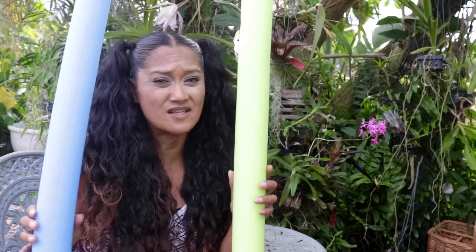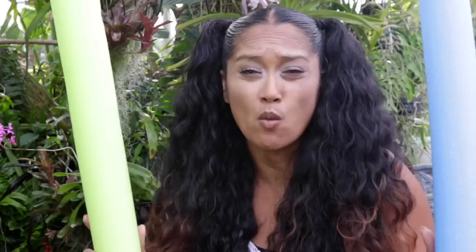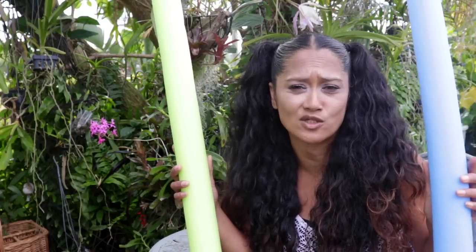So what that means for me is — if hubby starts acting up and tells me I can't get any more orchids, well, pool noodles upside the head! No scarring, no bruises, no markings, and no evidence.